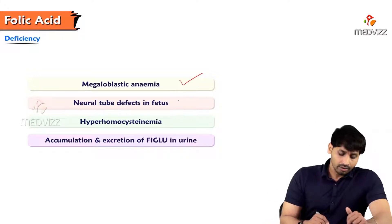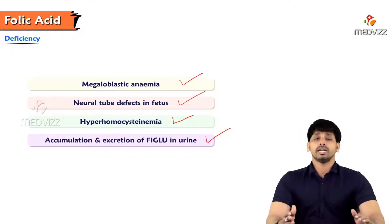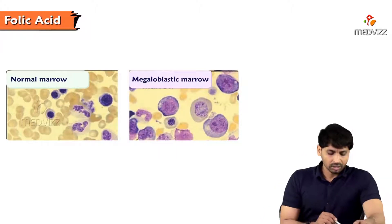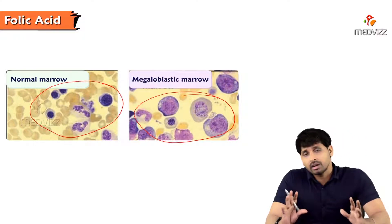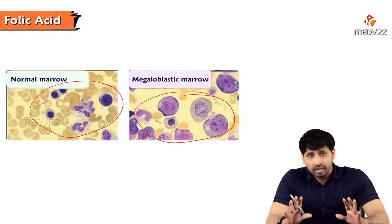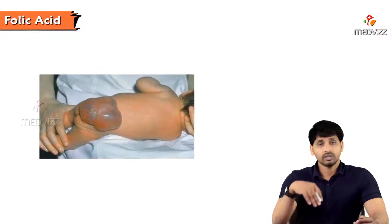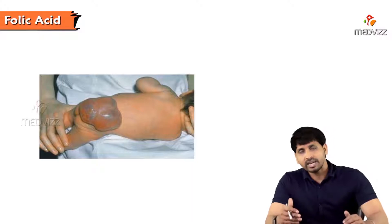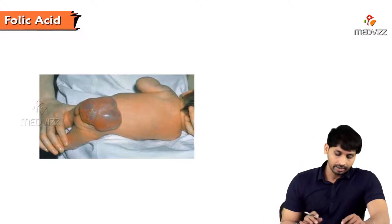Deficiency of folic acid causes: megaloblastic anemia, neural tube defects in the fetus, hyperhomocysteinemia, and accumulation and excretion of FIGLU (since histidine cannot be converted to glutamate). In megaloblastic anemia the bone marrows are enlarged and improperly synthesized, and RBC lysis occurs faster than the normal 120-day lifespan. Neural tube defects include spina bifida, where the spinal cord protrudes from the body and the baby cannot survive more than a few months.